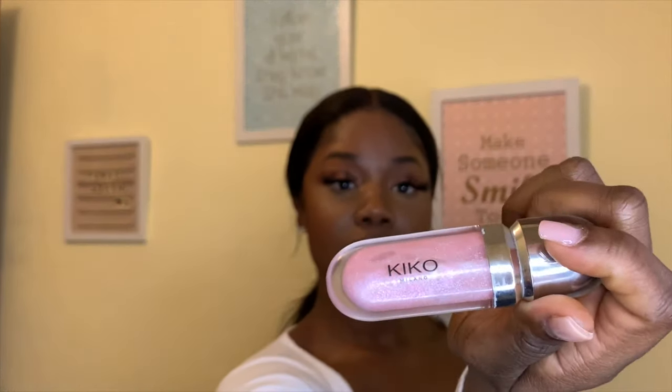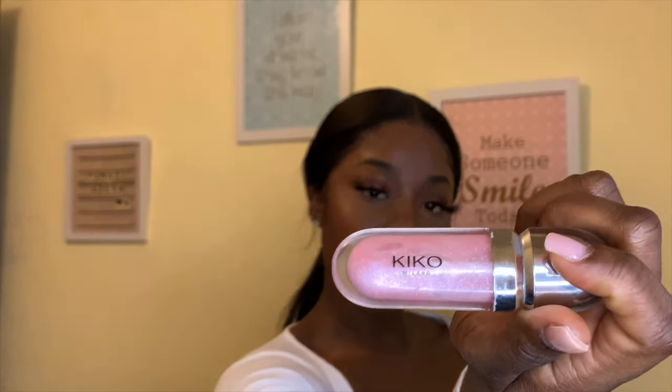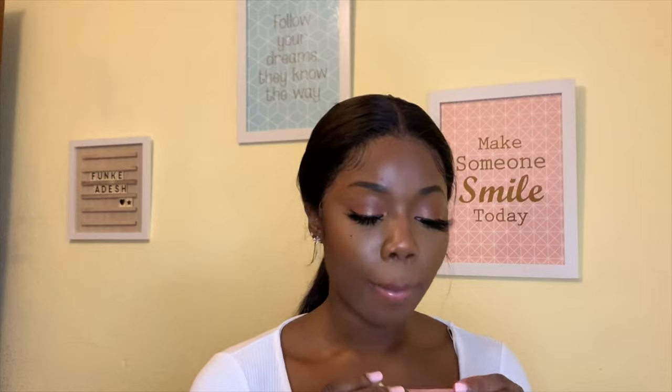This is another lip gloss from Kiko Milano, from the 3D Hydra Lip Gloss collection. The label has rubbed off but it's a pinky shade with a glossy shimmer in it. I just put it on top to give a bit of shimmer and color.